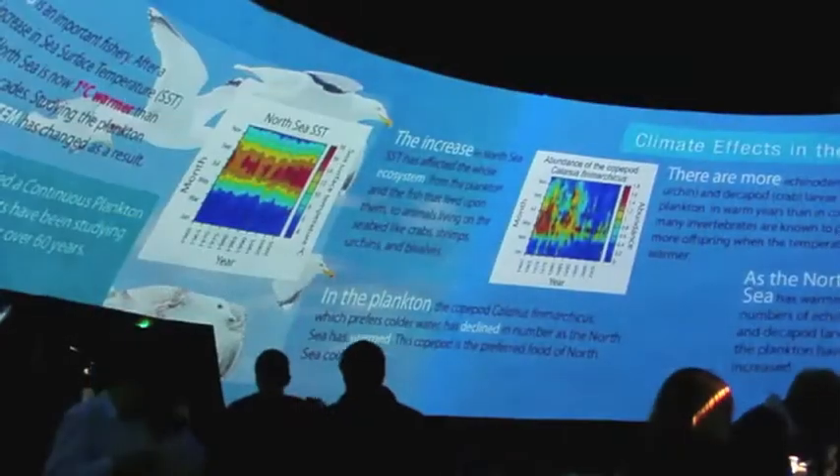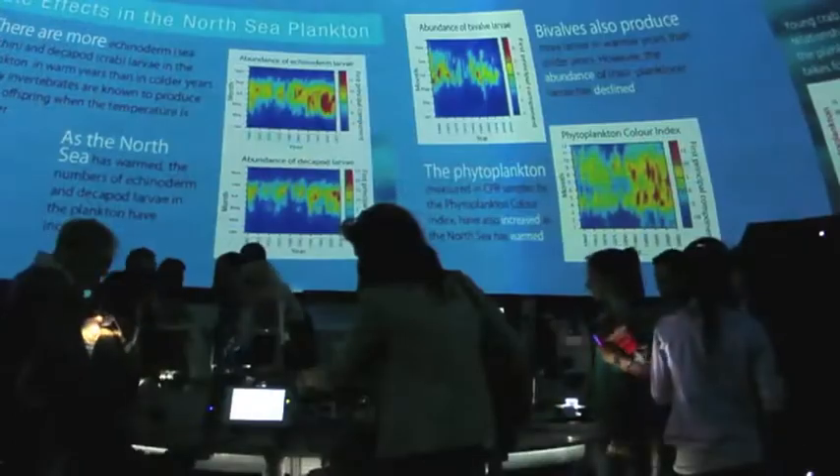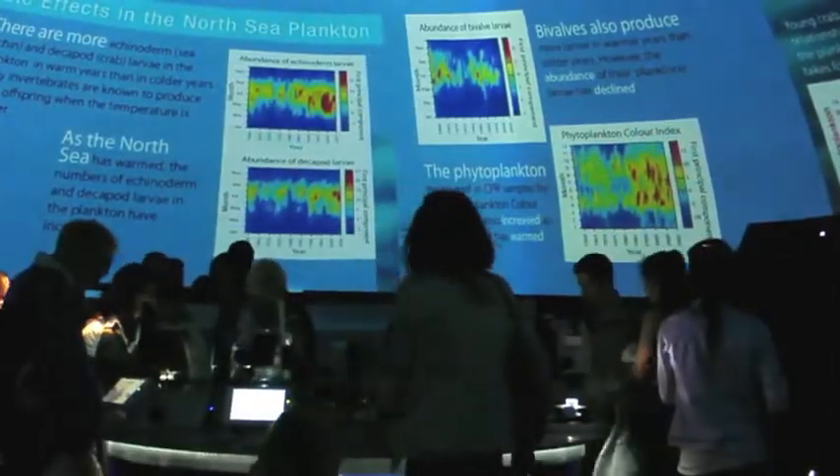We often forget that most organisms, most life on Earth is cold-blooded, poikilothermic, and reacts to the environmental temperature in which it finds itself. As air temperatures rise due to current climate change and rising levels of carbon dioxide, the temperature of the sea surface is rising, which is where the plankton live. And so they're shifting in their distributions and abundance, tracking changes in temperature.